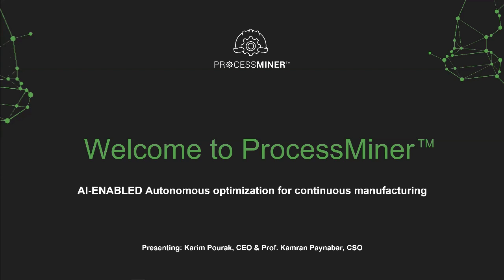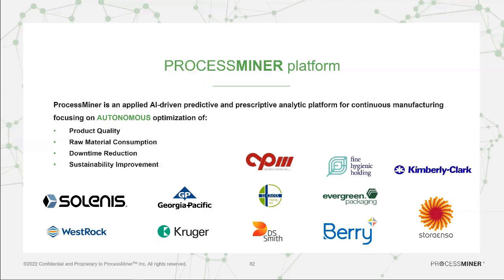In 2015, we started our company with a vision of bringing practical AI to the continuous manufacturing vertical. There are a lot of companies active in this space, so it's important to first explain what we are not before I explain what we are. We are not a predictive maintenance company.